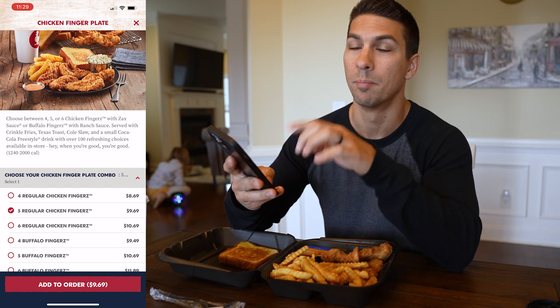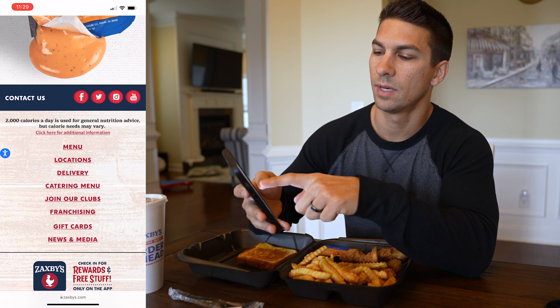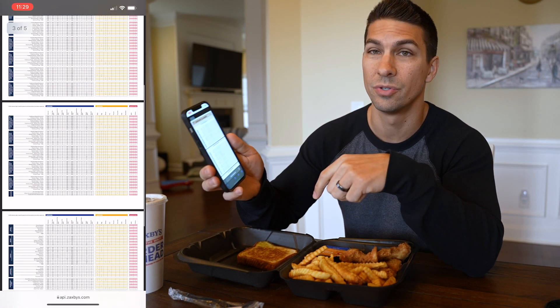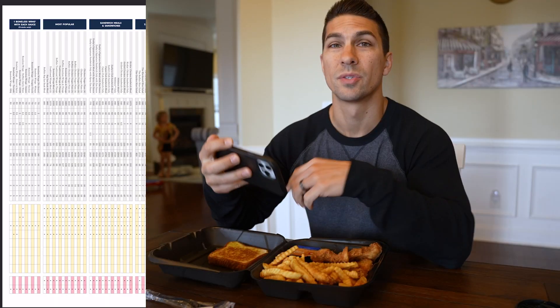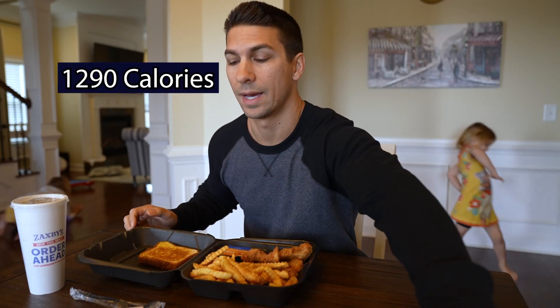Some other restaurants are a lot better, but if you go to their website and scroll down, you see a section where it says 2,000 calories a day, and there's a link for additional nutritional information. You click on that and it shows you everything on their menu. Everything I'm going to tell you is based off that nutritional fact sheet, and it shows the chicken finger plate is 1,290 calories.